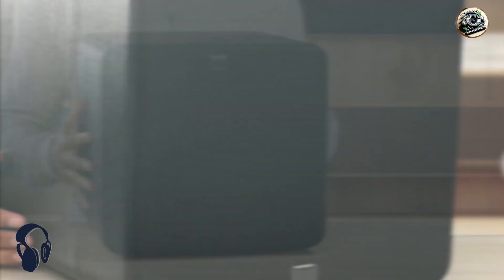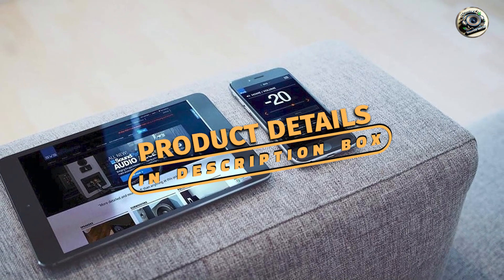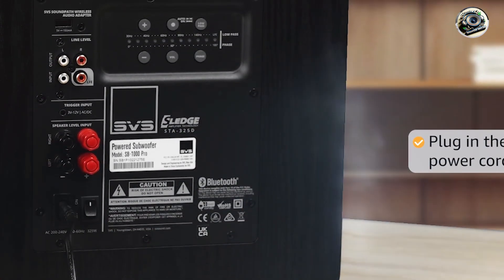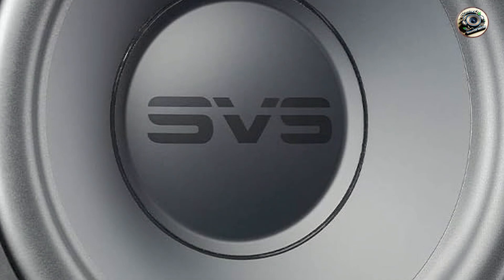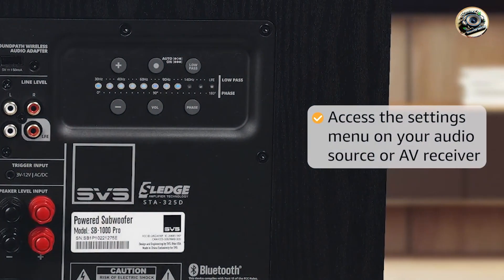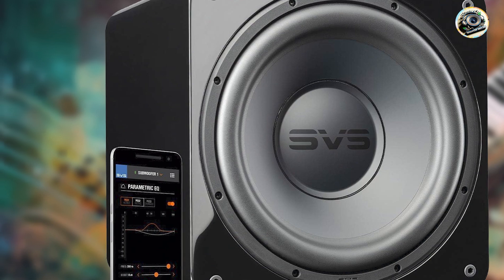And finally, at number five, we have the Rockford Fosgate R2D2-1L12 Punch 12-inch subwoofer. It combines powerful bass performance with rugged durability, making it a popular choice among car audio enthusiasts and bass lovers. Featuring a 12-inch dual-voice coil driver and a 250-watt RMS amplifier, this subwoofer delivers deep, punchy bass that enhances automotive sound systems with impactful low-frequency reproduction. Its sleek design and reinforced construction ensure reliability and performance, providing impressive bass output in a compact enclosure suitable for various vehicle installations.